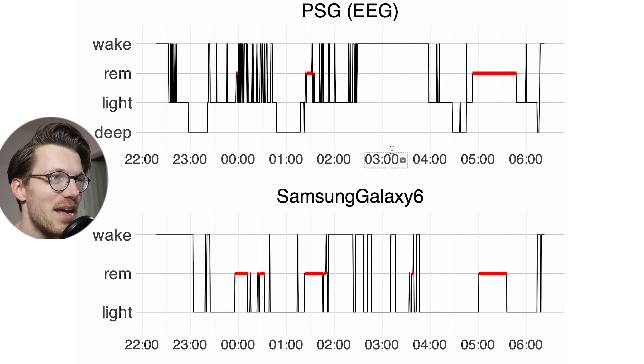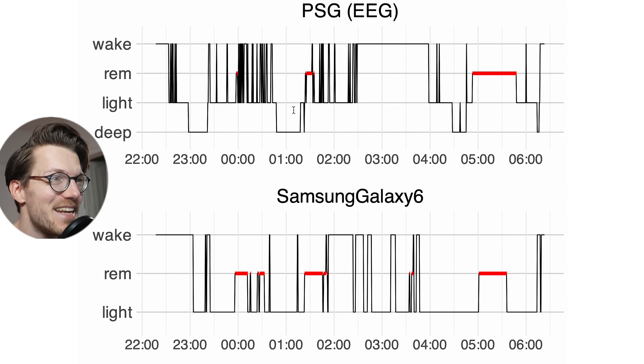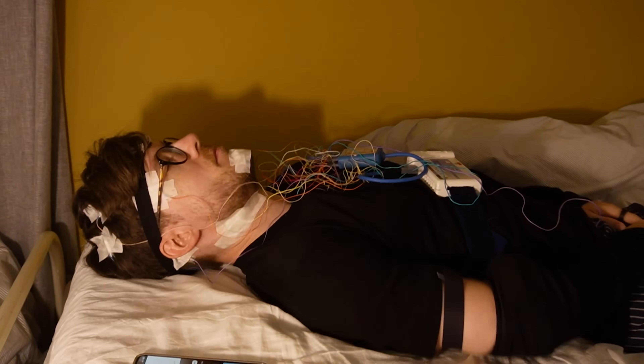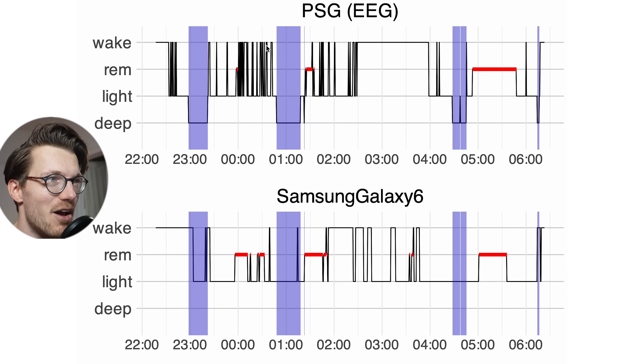Looking at that individual night recorded by both the PSG device and the Samsung Galaxy Watch 6: I didn't have a very good night of sleep — I was awake a lot, really had some trouble sleeping partially because of the PSG device, and I was also sleeping at my parents' place, not my normal bed. This is not a typical night of sleep for me — I normally sleep quite okay. And none of the deep sleep recorded by the PSG device was recorded as deep sleep by the Samsung Galaxy Watch 6.